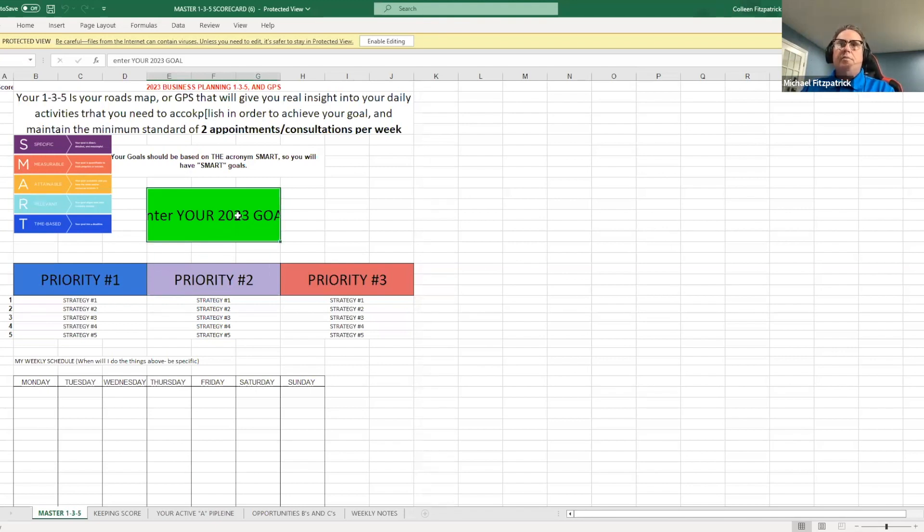So what should we put in for our goal? Let's say it's lead generation. I'm currently getting an average of one listing per month and I want to increase that to five or six. So the goal is: increase listings to five.